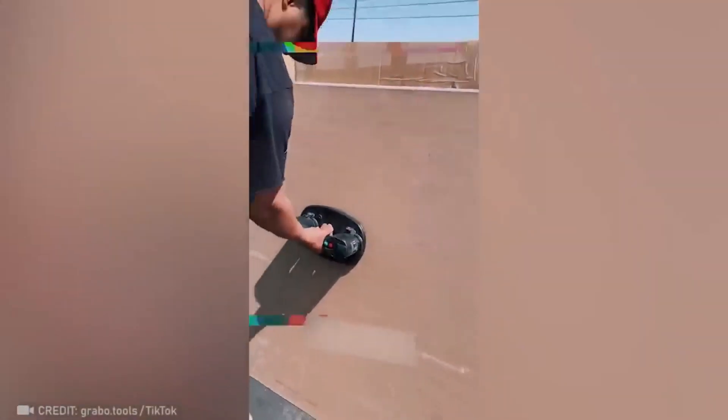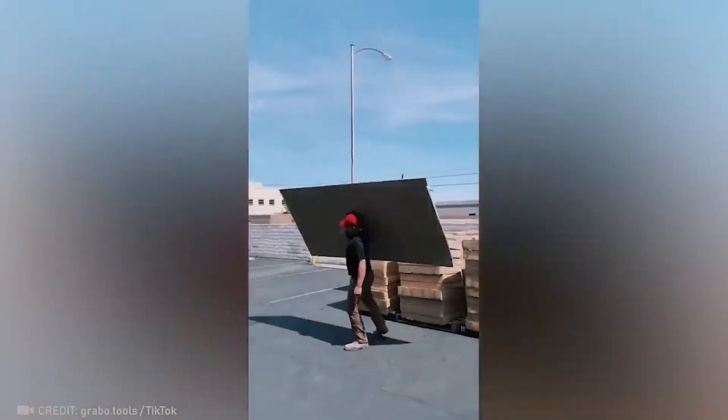Seriously, this vacuum lifter is like pure magic. It makes anything easy to move.